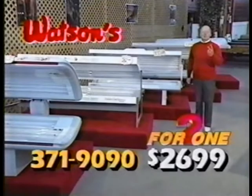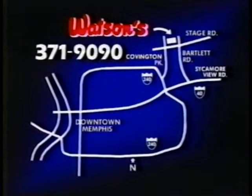This tanning fan is two for $26.99. That's Watson's two-for-one sale. 5750 Stage Road, Bartlett.